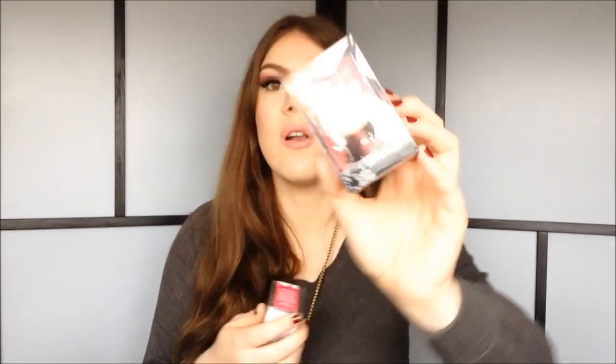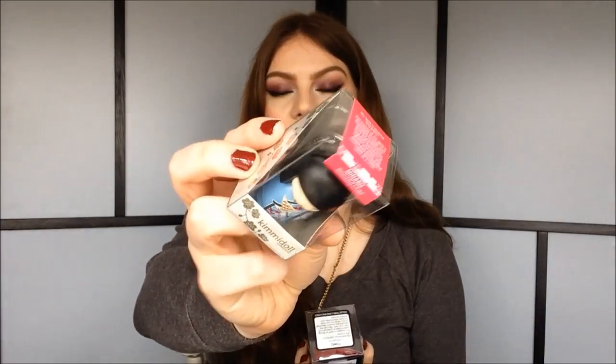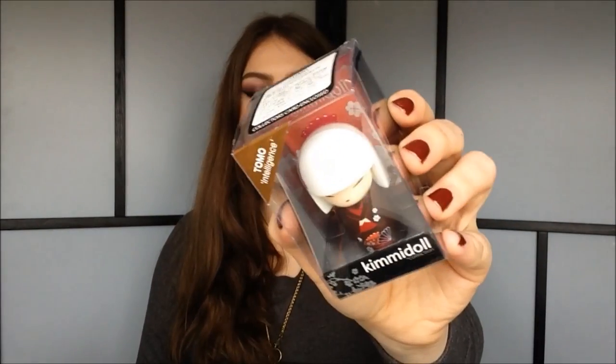My mom and dad also got me these cute little Asian dolls — apparently they're called Kimmy dolls. I also got a smaller one which is like a little keychain. The big one is called Tomo, and it is the doll of intelligence. It says: 'My spirit brings opportunity and success. You release my spirit by finding opportunities to challenge and train your mind. Discover the valuable and powerful resources of your mind and use them to create opportunities and achieve success.'